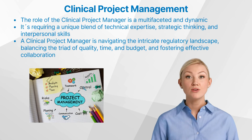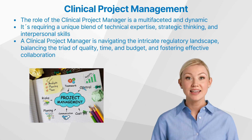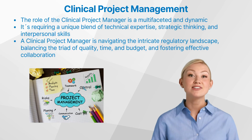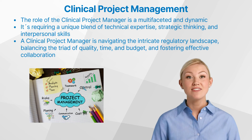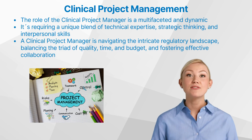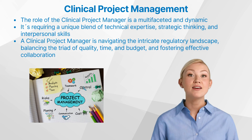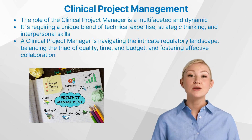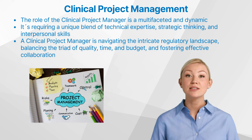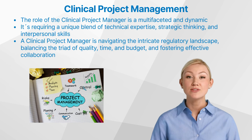In conclusion, the role of the clinical project manager is a multifaceted and dynamic one, requiring a unique blend of technical expertise, strategic thinking, and interpersonal skills. By navigating the intricate regulatory landscape, balancing the triad of quality, time, and budget, and fostering effective collaboration, these professionals play a pivotal role in driving the success of clinical trials and, ultimately, the development of innovative therapies that transform lives. As the industry continues to evolve, the clinical project manager's importance will only grow, making this a rewarding and essential career path for those seeking to make a tangible impact on the future of healthcare.